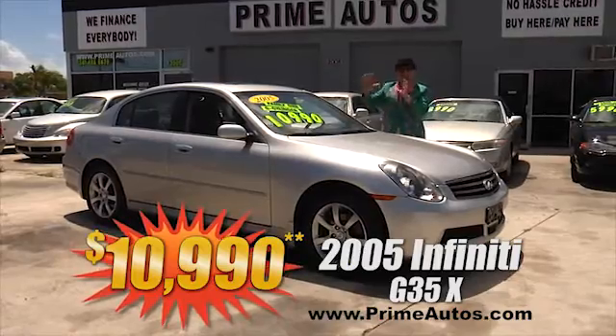Looking for a full-size luxury sedan without that full-size price? Well the Deal Man's got this Mercury Grand Marquis LS with leather, with the power options, with the alloy wheels, and with the low, low Deal Man price of only $49.90.